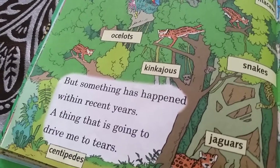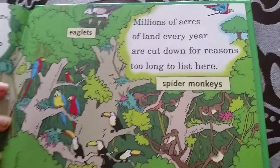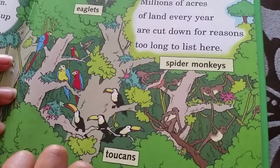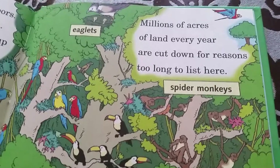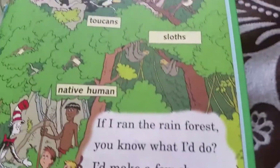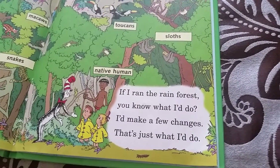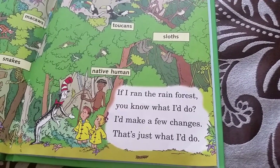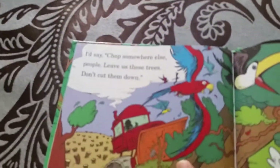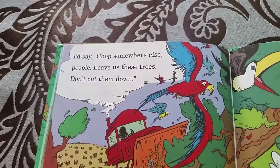But something has happened. Millions of acres of rainforest land every year are cut down for reasons too many to list here. If I ran the rainforest, you know what I'd do? I'd make a few changes. I'd say chop somewhere else — people need these trees. Weave around these trees. Don't cut them down.